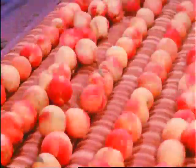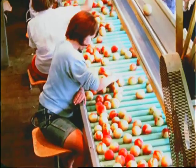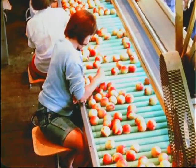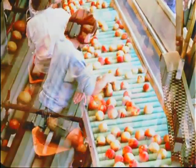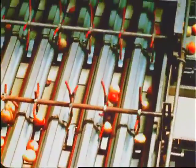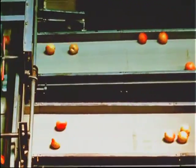After a short trip over the drying rollers, the fruit goes to the grading section, where defective or damaged fruit is removed. Now the peaches go into the sizing machine. The undersized fruit is first removed, and the larger peaches go to different belts, sorted according to size.